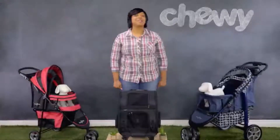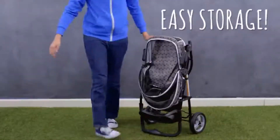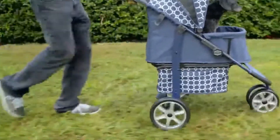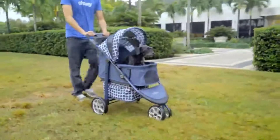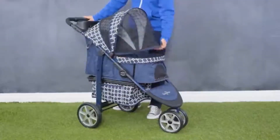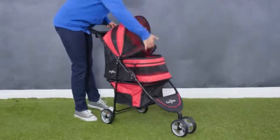Gen 7 Pet Strollers are also super convenient. They include machine washable pads and convertible wheels, plus they fold up for easy storage. Their Smart Reach technology provides more kick space for easy walking at any pace, so you'll be comfortable whether you're moseying around the mall or taking a jog through the park. Their Smart Canopy folds up right under the canopy hood instead of into the pet compartment, creating more space for your furry friend.